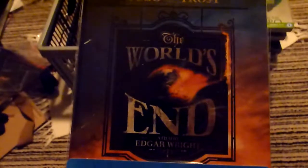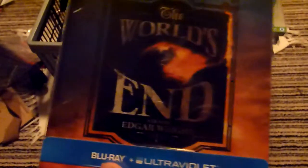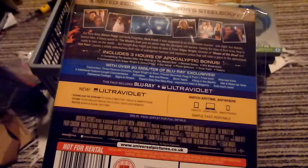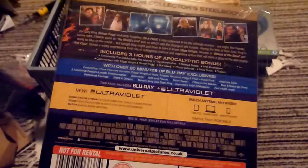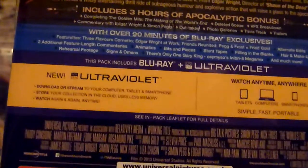First up is the final part of the Cornetto trilogy. It started with Shaun of the Dead, which is a zombie film, then Hot Fuzz, which is a cop film, and this is an invasion film — this is The World's End. I was going to see this at the cinema when it came out, but I didn't get a chance one week and then the following week it wasn't showing anymore. So I waited to get the Blu-ray and watched it about a week ago. I really enjoyed it.